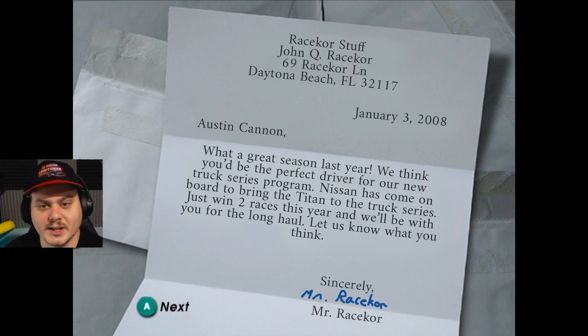We got a letter from John Q Race Corps. He said: 'What a great season last year. We think you'd be the perfect driver for our new truck series program. Nissan has come on board to bring the Titan to the truck series. Just win two races this year and we'll be with you for the long haul. Let us know what you think. Sincerely, Mr. Race Corps.'